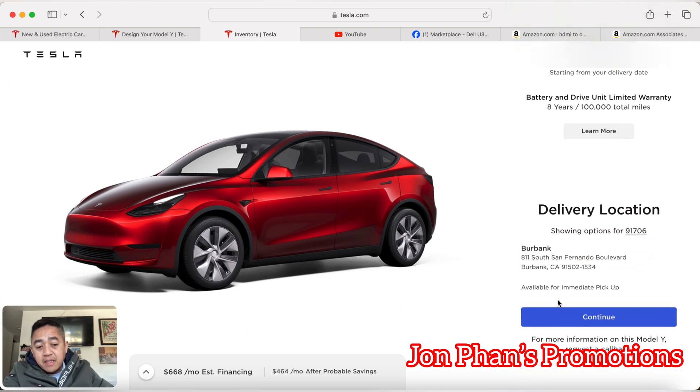It says right here that it's available for pickup. It's a brand new vehicle — it hasn't been registered to anybody. If you're excited and want to buy it, here's the vehicle for you.